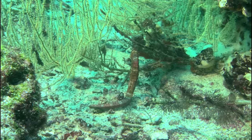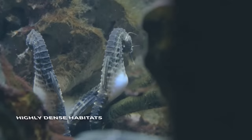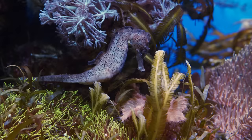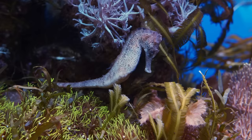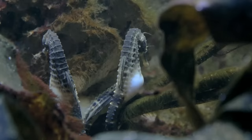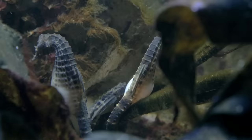Researchers found that the denser the vegetation, the more successful seahorses are at capturing prey. One study found adult seahorses had over an 80% success rate in highly dense habitats, compared to just 30% in habitats with low or no vegetation. A high success rate in hunting is particularly important for seahorses because they're missing a key component of the digestive system — their stomach. Without a stomach, food passes through them rather quickly, meaning they have to eat all the time. But luckily, they are among the most impressive ambush predators in the world.